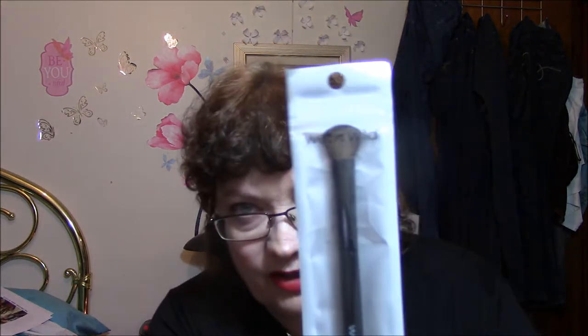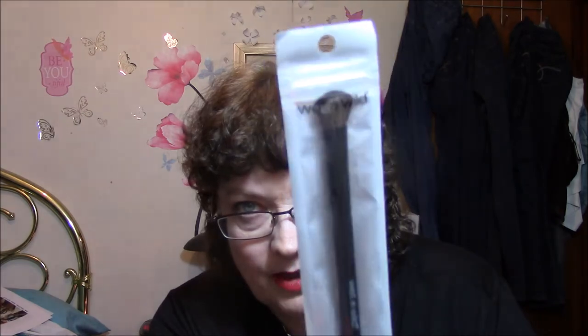I found one Wet and Wild brush — a new one. This is the eyeshadow brush, and this is what it looks like. It was the only one I found. I can't afford any right now, but if I can find more then I will pick them up once I can afford them.